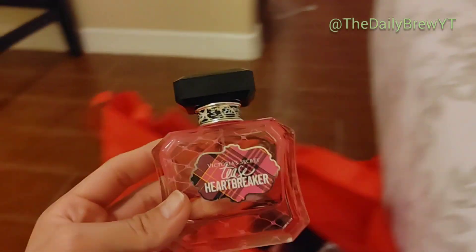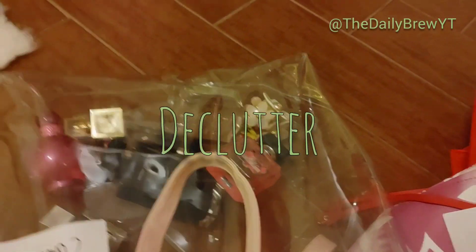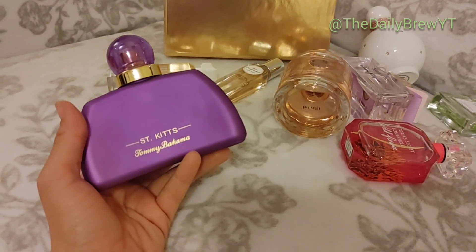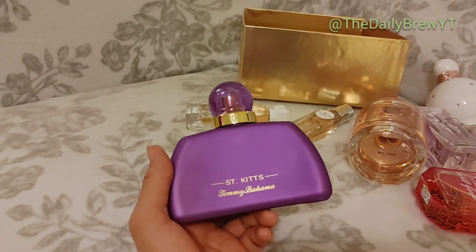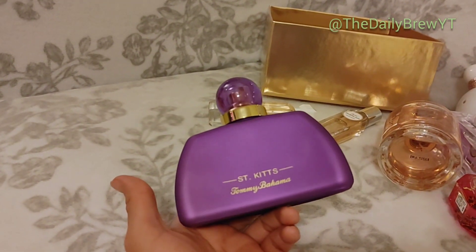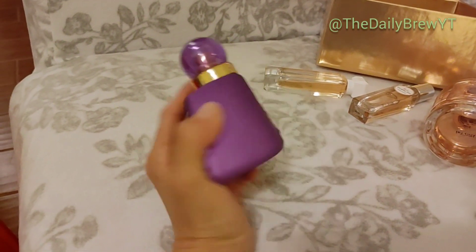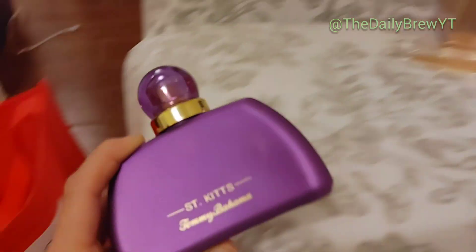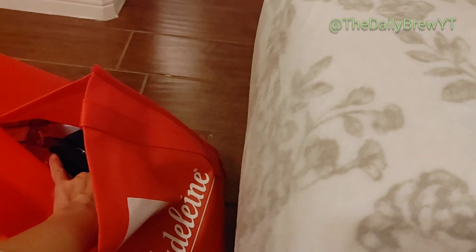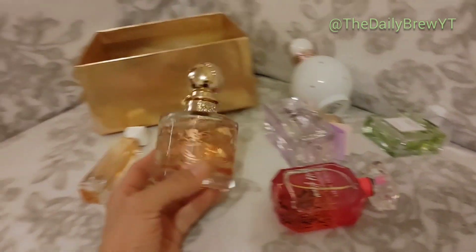Victoria's Secret Tea's Heartbreaker — I've been meaning to declutter this but it keeps escaping back into my collection. It's okay — I got it for like $12.99 during Victoria's Secret's sale last year. Declutter. Tommy Bahama Saint Kitts — amazing. Berry, tropical, beautiful, elegant, very pretty fragrance. I love it. If you like tropical vibe fragrances I highly recommend this brand — no one talks about it but their perfumes are really really good. This is a love — would repurchase both Saint Kitts and Saint Bart's.